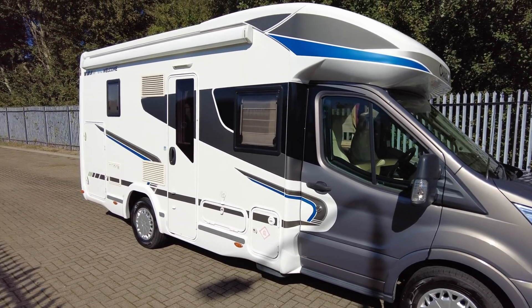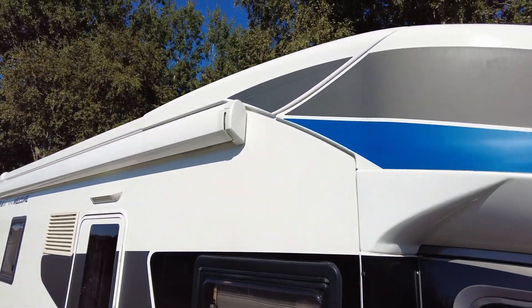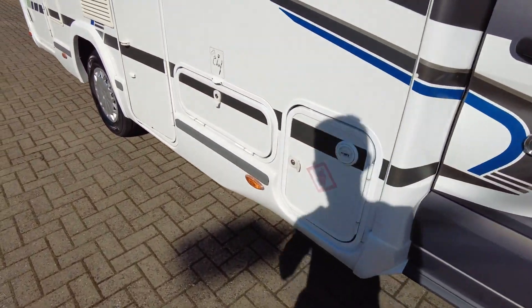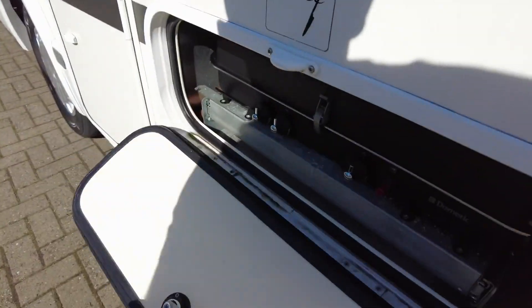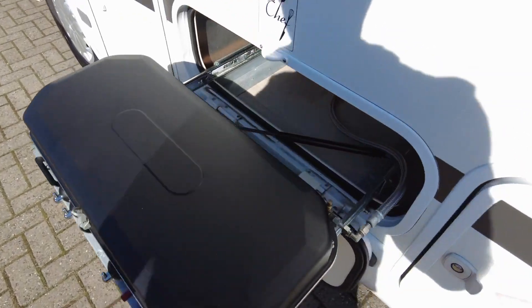As you can see it's got the large awning. There is a little scrape on the decal at the top, at the front of the awning. It does come with Gaslow. You also have the BBQ that pulls out — a Dometic BBQ — which is a nice little touch.